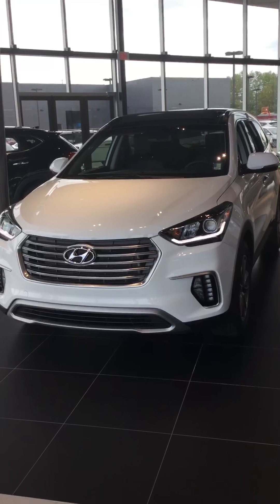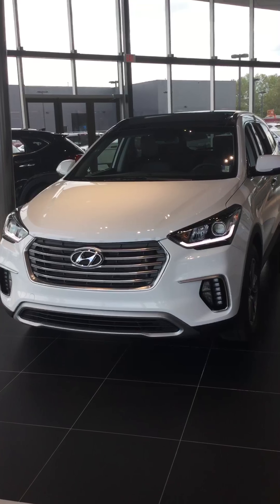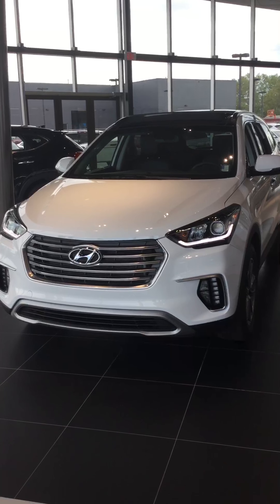Good morning Carmen, this is Kina from River City Hyundai, providing you with a little sneak peek of the 2017 Santa Fe XL that you were inquiring about.